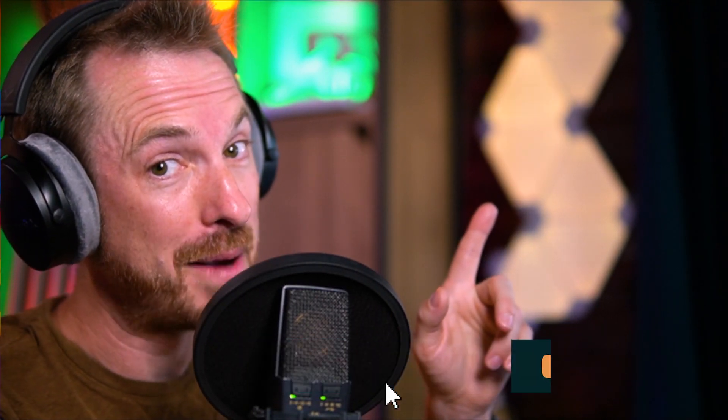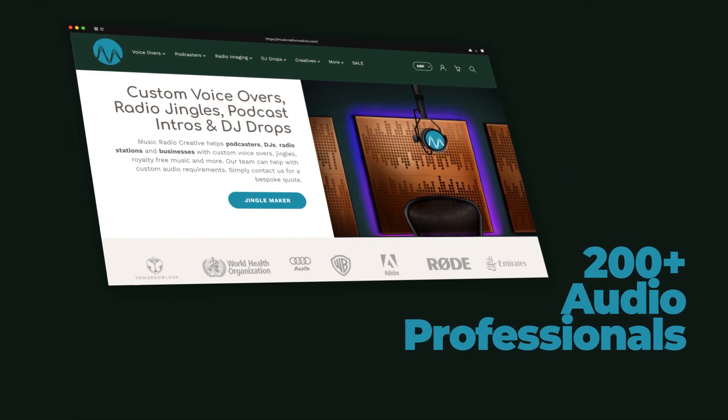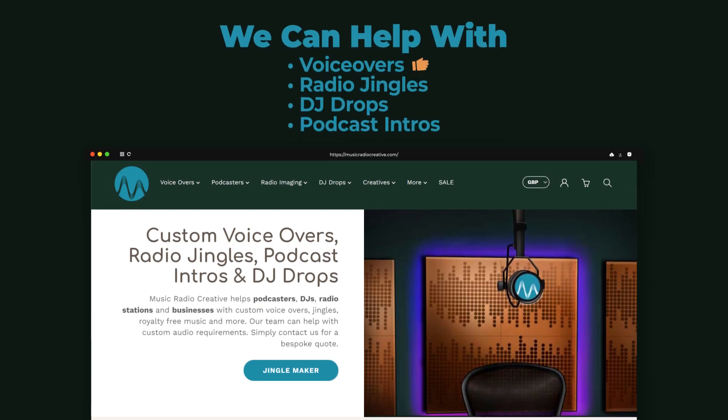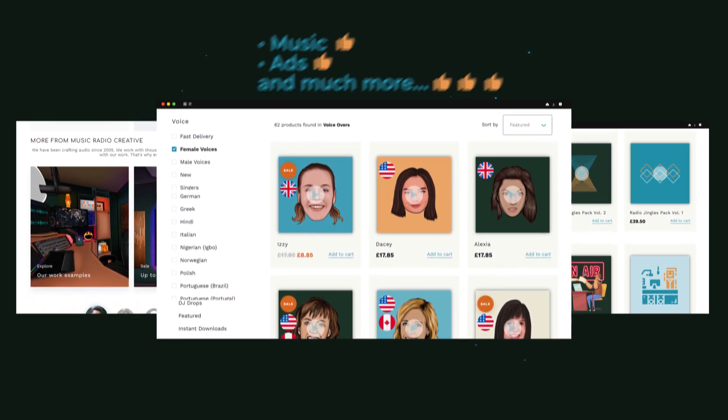I hope you enjoyed this video. Make sure to tag your podcasting friends in the comments down below and also share it on social media with other podcasters you think would be interested in these tips. Remember to subscribe to my channel for more videos just like this one. If you've not done so already, check out musicradiocreative.com — this is where my team of 200 plus audio professionals can help you with voiceovers, radio jingles, DJ drops, podcast intros, music ads, and much more. Until the next time, keep calm and produce, my friends.